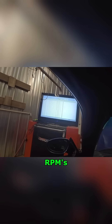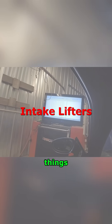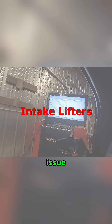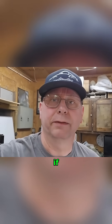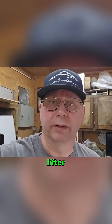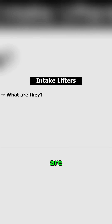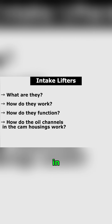The 4,000 RPM hang has to do with your intake lifters. There are multiple things that could be causing this issue. The primary one is a very simple one, but can be a little costly if they've made the mistake. Let's go over some of the other functions of the lifter — what they are, how they work, how they function, how the oil channels and cam housings work, and what to do to fix this issue.